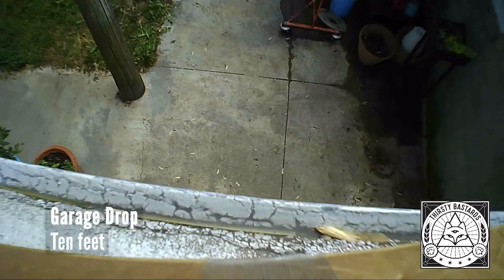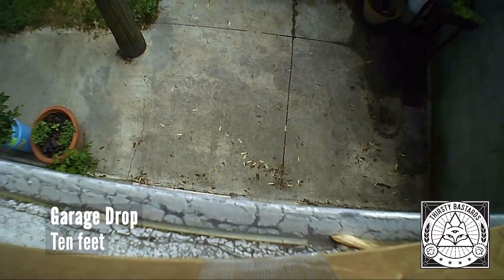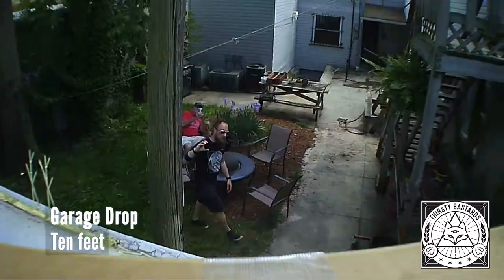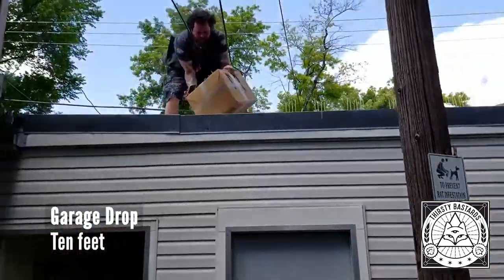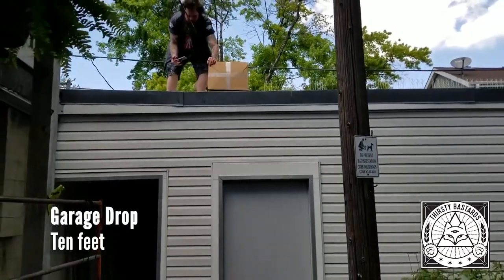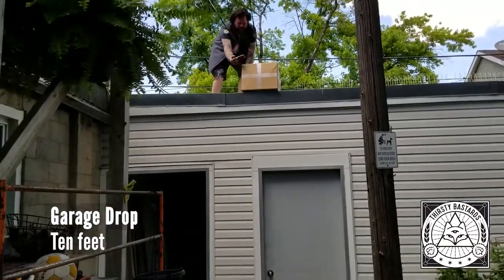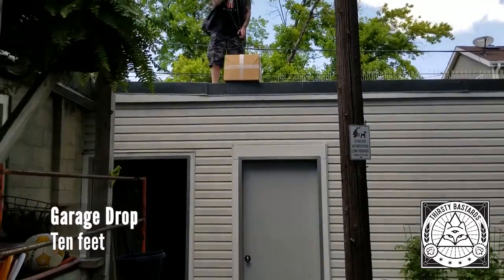Surely there's nothing else we could possibly put this box through. Why don't we go up to the roof? Throw it off the roof and see how it deals with it. Whose roof? My roof — the garage roof. How many feet is that roof? That is a 10-foot drop. Oh my goodness. Surely a box of beer could not survive a 10-foot drop. On to concrete? You didn't tell me there was concrete down there! Oh man. It's a good thing there's a lot of tape on that box.